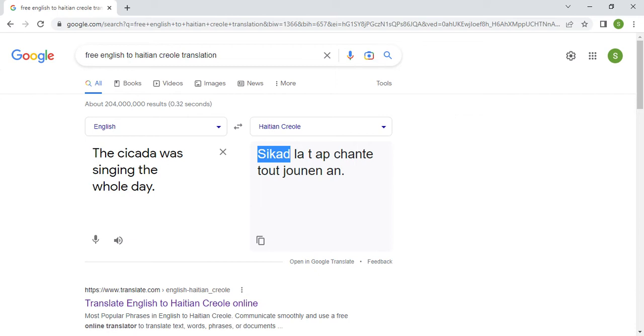Right here, with just one sentence, I was able to show you that you can't rely on Google Translate for a correct translation from English into Haitian Creole. The rest of the sentence is more or less okay, but this one word — if you send this translation to a Haitian person, they'll be scratching their heads wondering what 'cicada' means. It's a word Google Translate invented; it doesn't exist in Haitian Creole.